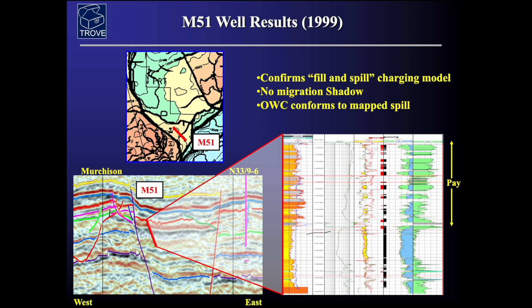When we look at the results of the well, you can see there was a significant amount of oil pay shown on the logs. Here's a water-bearing zone underneath in this massive Etive sand, but what was found was that the oil filled to the spill point — consistent with this fill-and-spill charging model. There was indeed no migration shadow, and that was a risk prior to drilling.